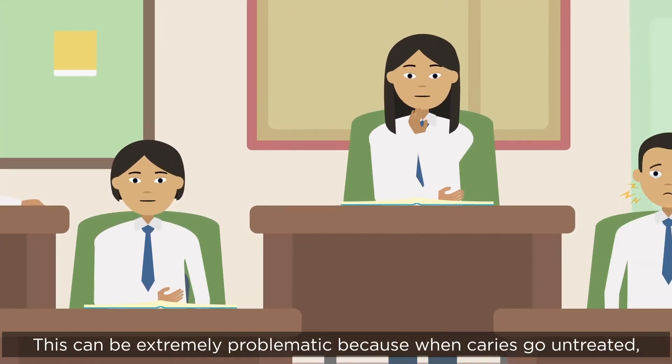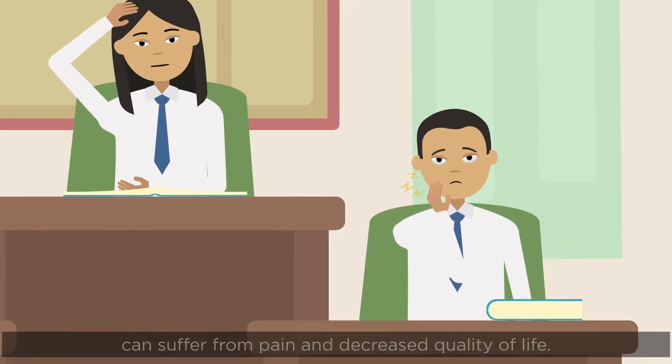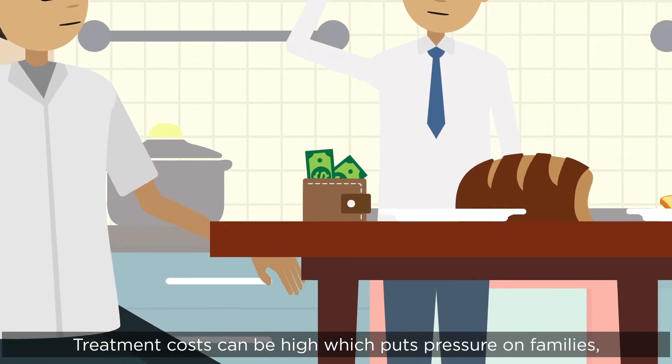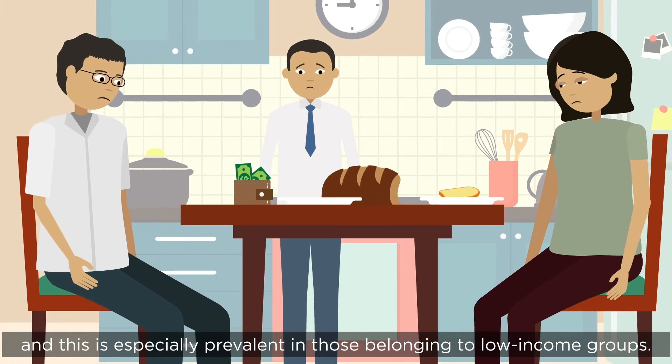This can be extremely problematic because when caries go untreated, our research shows that affected children can suffer from pain and decreased quality of life. Treatment costs can be high, which puts pressure on families, and this is especially prevalent in those belonging to low income groups.